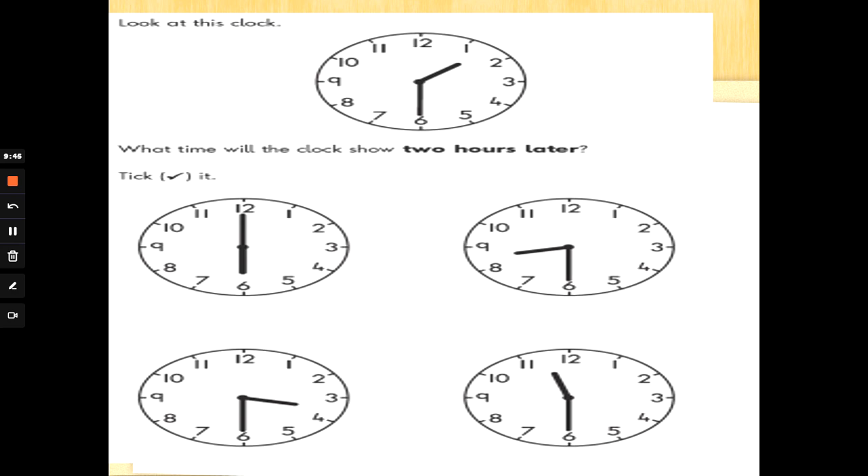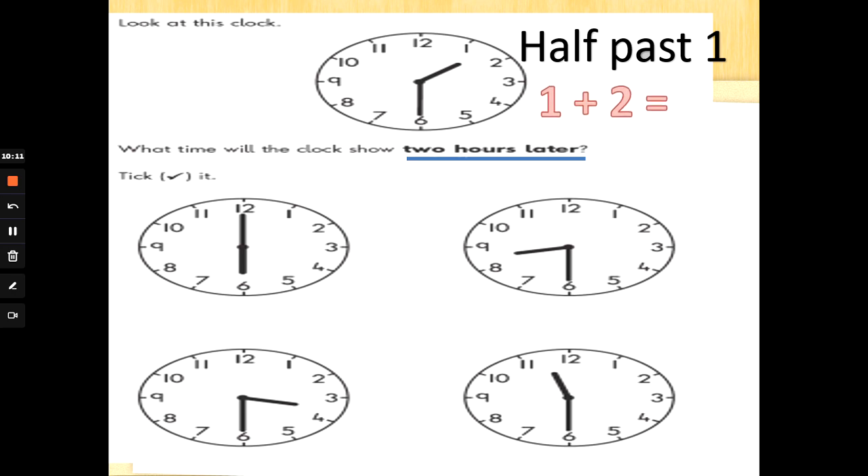Look at this clock. The big hand's at 6, it's gone halfway around — half past 1. What time will the clock show 2 hours later? We need to add 2 to half past 1. 1 add 2 is 3, so we're looking for half past 3. Count on in hours: half past 1, half past 2, half past 3. Can you spot the clock which says half past 3 — halfway around and the hour hand past the 3?